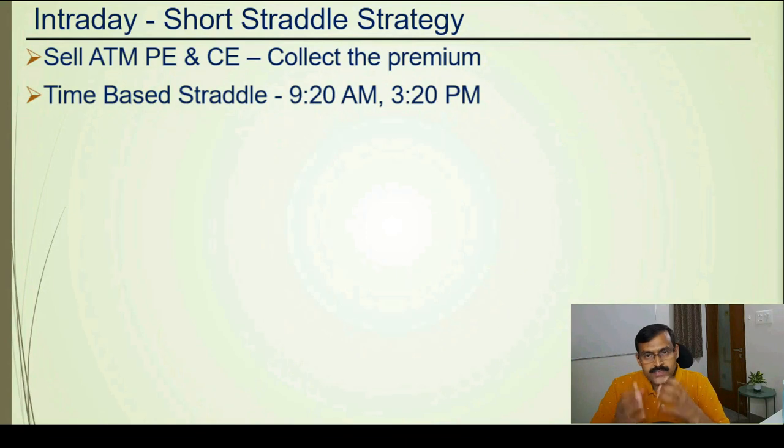Short straddle is nothing but selling the at-the-money call option and put option and collecting the premium. This strategy can be initiated at any time during the intraday, right from 9:20 to 9:30, 10:30, etc. Some people even do it at 3:20 PM. The reason why it is normally done at 9:20 is you get the maximum amount of premium at 9:20. That is why this strategy is also famously known as the 9:20 straddle.